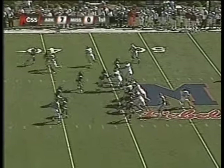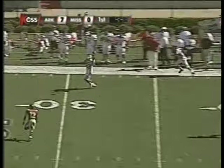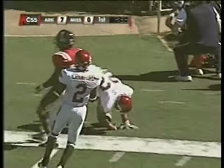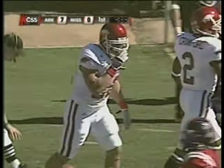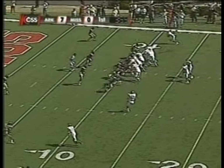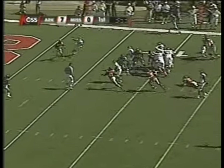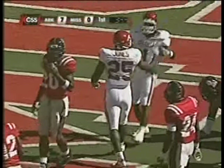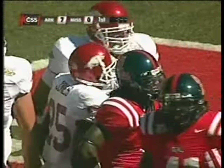Peyton Hillis goes in motion to the right side. Casey Dick's going to lob it to a wide-open Peyton Hillis — the Rebels missed the memo about Peyton Hillis catching balls out of the backfield. Darren McFadden at quarterback, lined up in that Wild Hog formation, gives it to Felix Jones straight ahead — his second rushing touchdown of the ball game, this time 11 yards, and Arkansas leads 13-0.